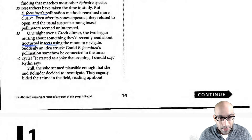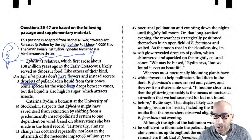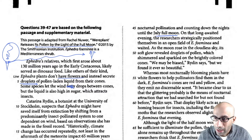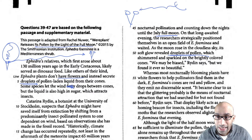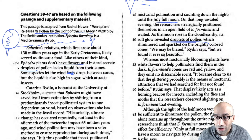They eagerly bided their time in the field, reading about nocturnal pollination and counting the days until the full July moon. On that long-awaited evening they positioned themselves as the moon rose in the cloudless sky. Its soft glow illuminated the droplets from the cone — the moonlight is hitting these droplets and being reflected all over, shimmering and sparkling.